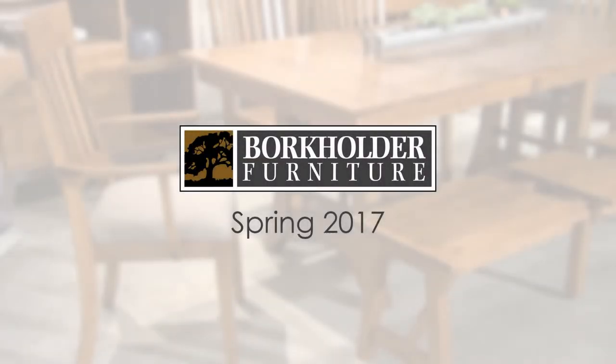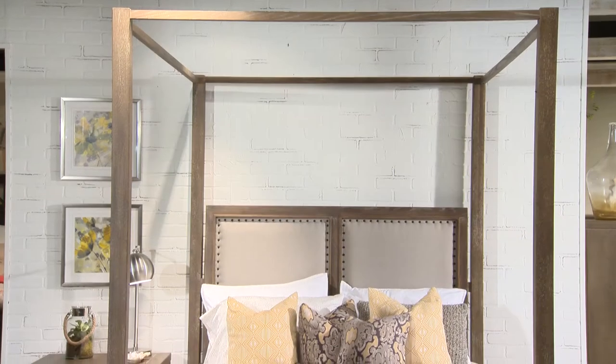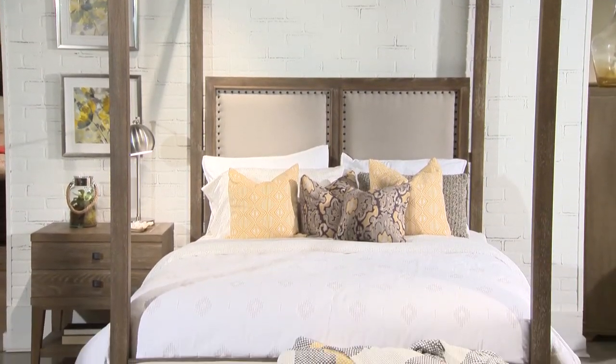Welcome to a tour of Borkholder's showroom in High Point, April 2017, featuring Madeira, an introduction that came in last October.